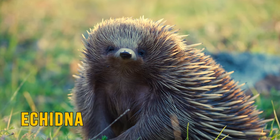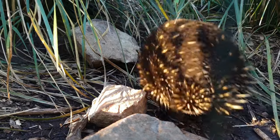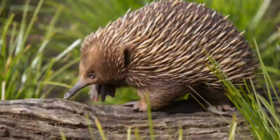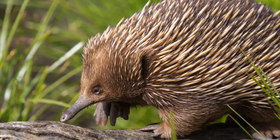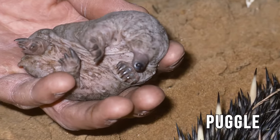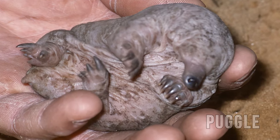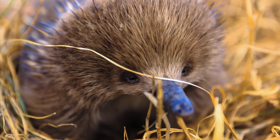The echidna is another mammal altogether and not a marsupial — it is of the monotreme order, one of only two remaining monotreme mammals. Unlike other mammals, monotremes don't produce live young but lay eggs, from which their young, or puggle, hatch just 10 days after being laid. But like all other mammals, the puggle will drink milk from their mother.